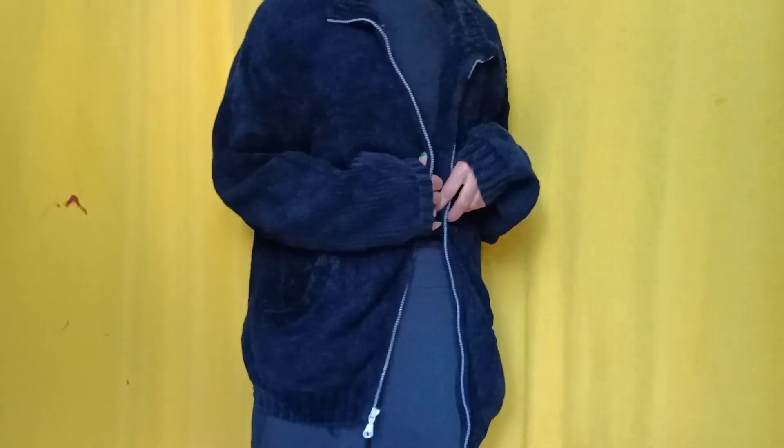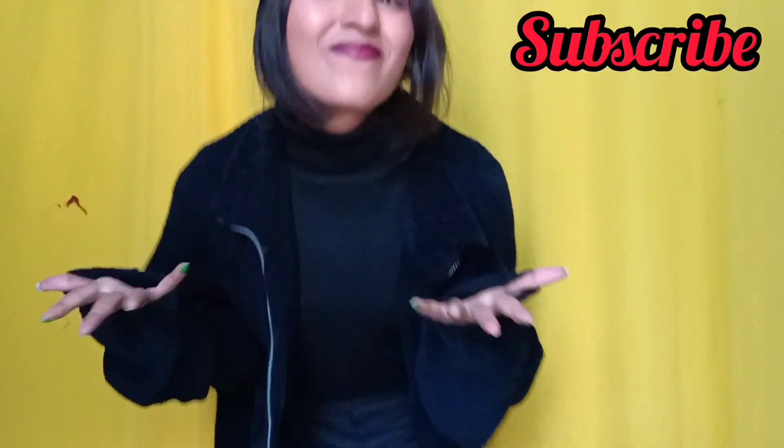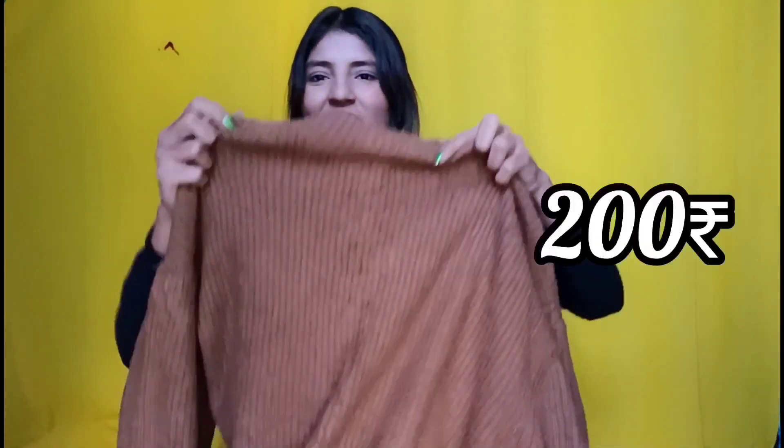You can wear it with western dress, traditional dress, or indo-western dress. At the same time it doesn't feel cold and it looks very good. I feel very comfortable in it.